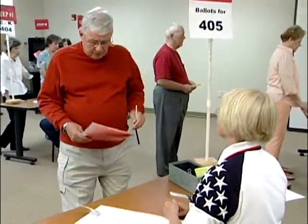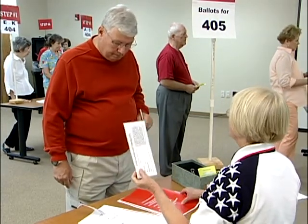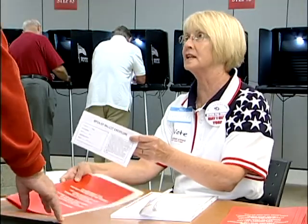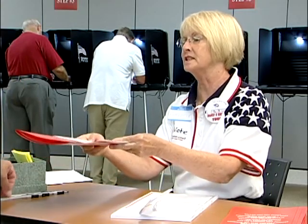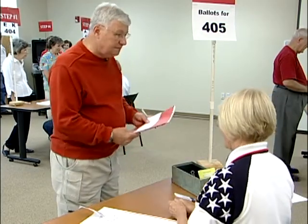Can I have another ballot? I made a mistake on this one. Sure. What I'd like you to do is take this envelope, fold your ballot up, put it in the envelope, and seal it, then bring it back to me. I'll give you another ballot.